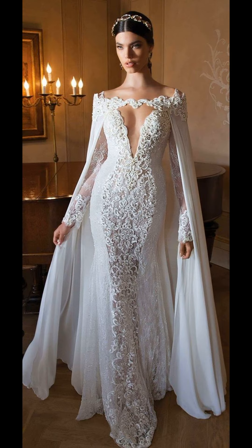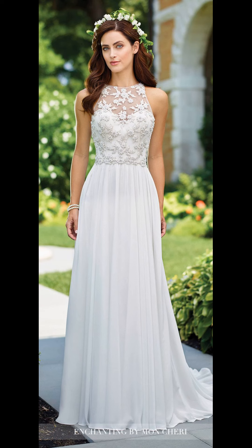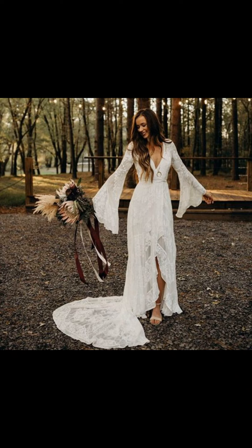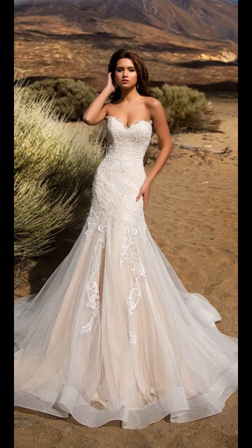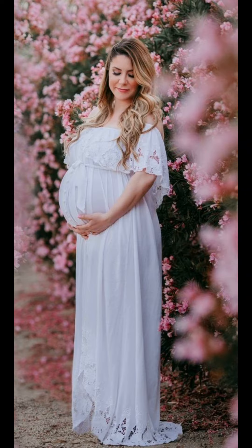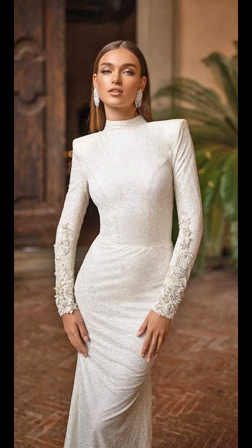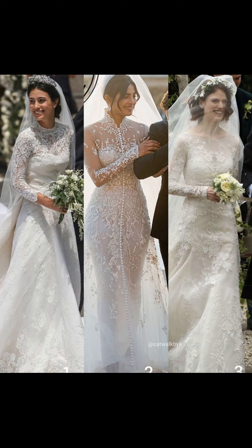If you are looking for a touch of vintage charm, consider exploring the realm of retro-inspired wedding dresses, drawing inspiration from iconic fashion eras like the 1920s, 50s, or 70s. These wedding dresses feature unique details such as flapper-style fringe, tea-length hemlines, or illusion necklines. Vintage-inspired dresses allow you to channel the timeless elegance of the past while adding a modern twist that is uniquely you.